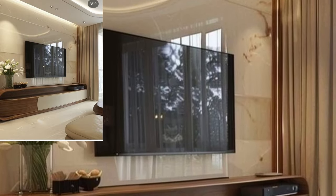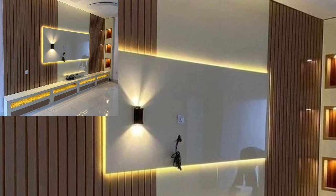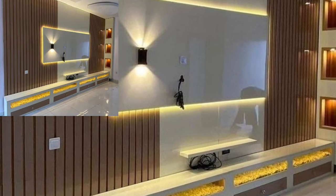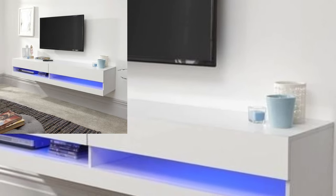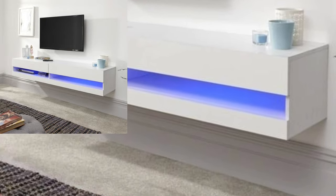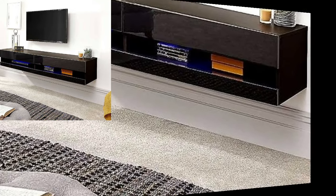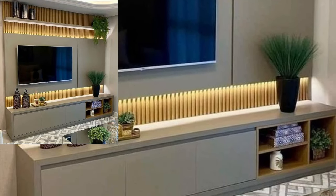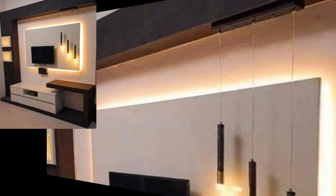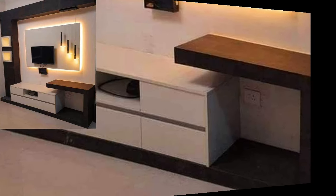If you like this modern home decoration content, please save the video to your mobile. Watch my full videos and get amazing ideas of stylish and trending LCD wall unit designs. You will see marvelous and stylish modern trending different home decor ideas.